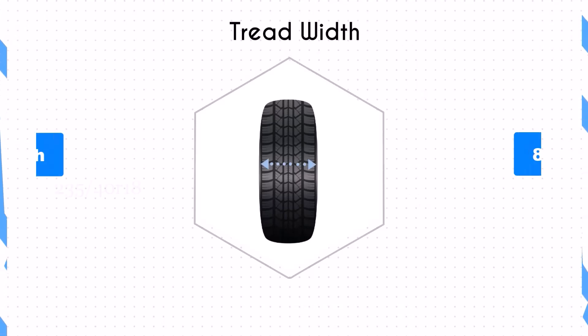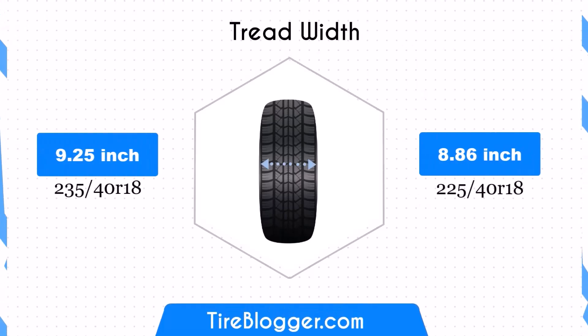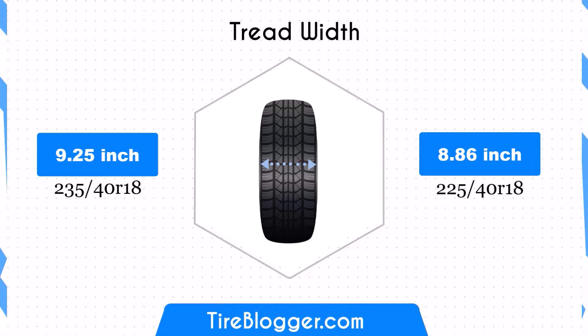The 225/40R18 has a width of 8.86 inches, which is 0.39 inches narrower than the 235/40R18. This narrower tire may result in a slightly smaller contact patch, which can affect traction and stability, especially during aggressive driving maneuvers or in off-road conditions.